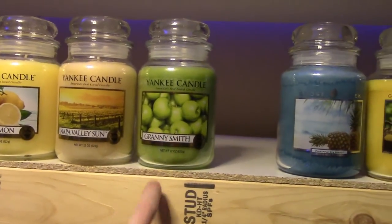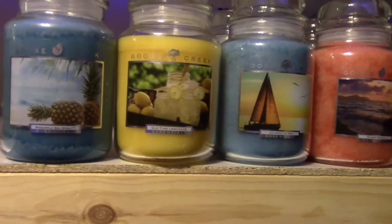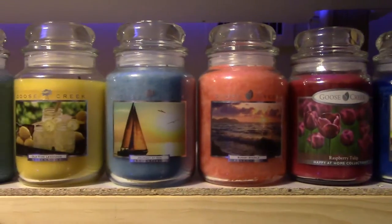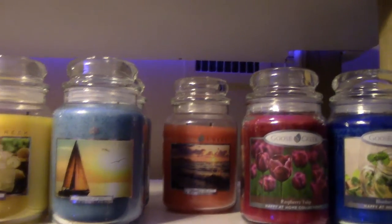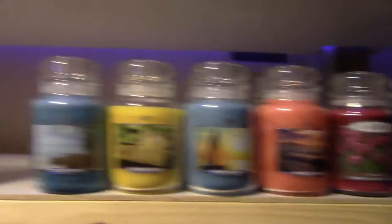I do have one more Yankee in the scent Vineyard, but it's out in the hallway right now. For Goose Creek, I have a Pineapple Sea Spray, an Old Time Lemonade, two Journey at Sea — which smells similar to Yankee's Pink Sands — two Sunset Sparkle because it's very perfumey and I love that, a Raspberry Tulip, and a Blueberry Lemonade.